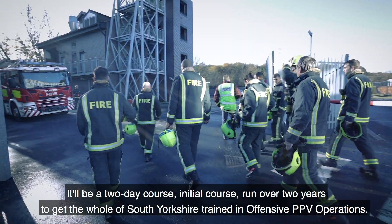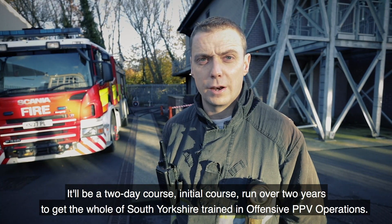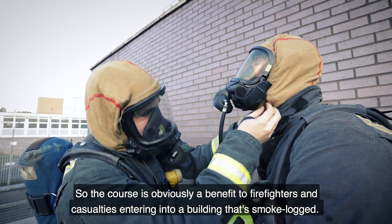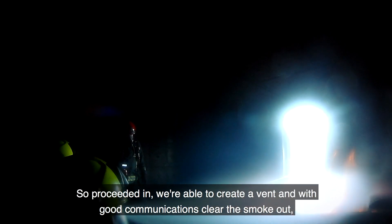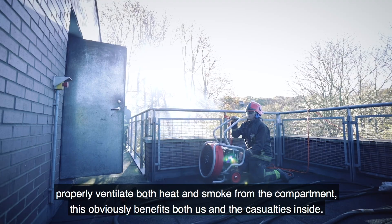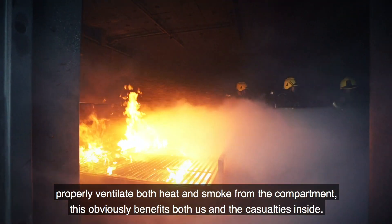There will be a two-day initial course run over two years to get the whole of South Yorkshire trained in offensive PPV operations. The course is a benefit to firefighters and casualties entering a building that's smoke locked. We're able to create a vent and with good communications clear all the smoke out, proceed to the fire compartment, tackle the fire, and then properly ventilate both heat and smoke from the compartment. This obviously benefits both us and the casualties inside.